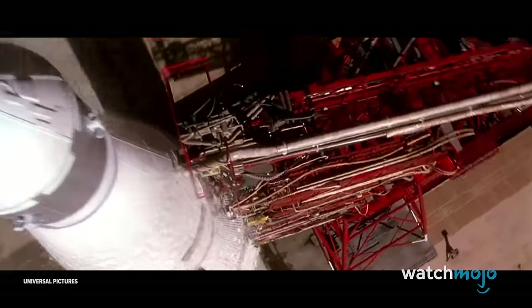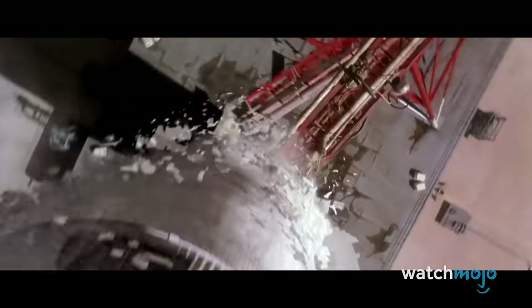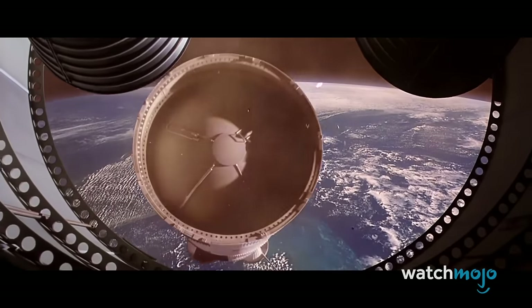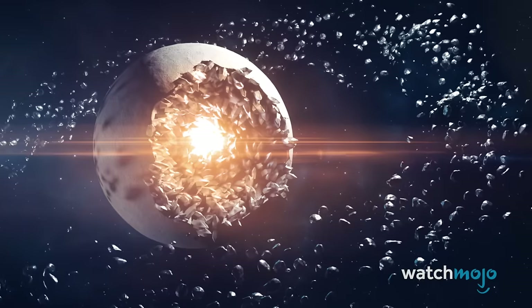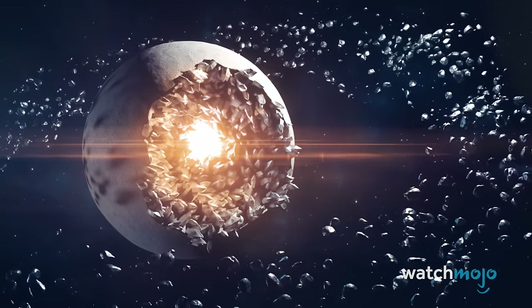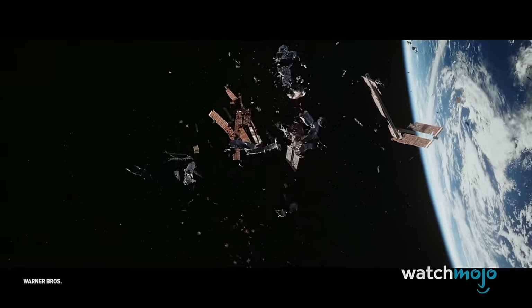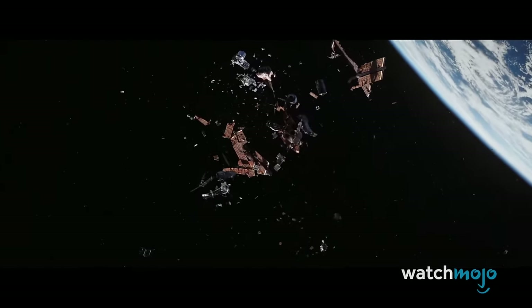Whenever NASA sends rockets or probes up into space, they're usually equipped with some sort of camera to capture various parts of our solar system on video. Sometimes these feeds are made available to the public, and it's not unusual to see unidentified objects floating around. This is mainly because Earth is covered in a shell of space debris, formed from bits of rock and sometimes equipment that's found its way into our atmosphere, broken apart, and now stuck in orbit.